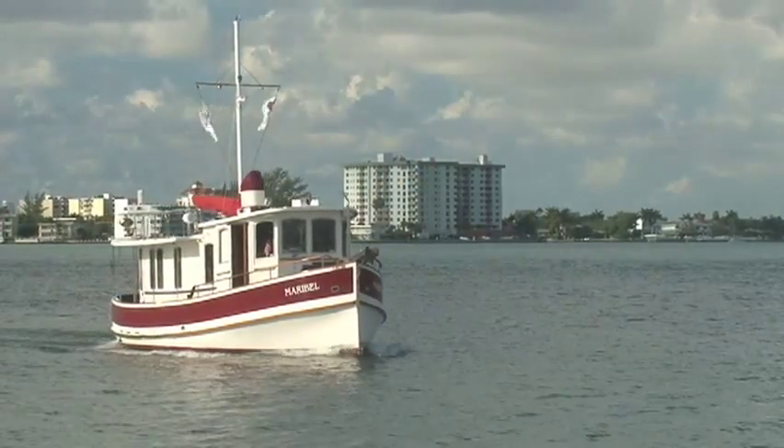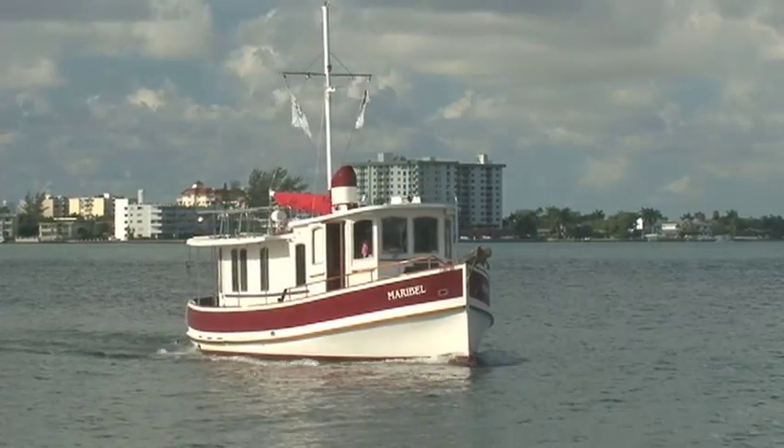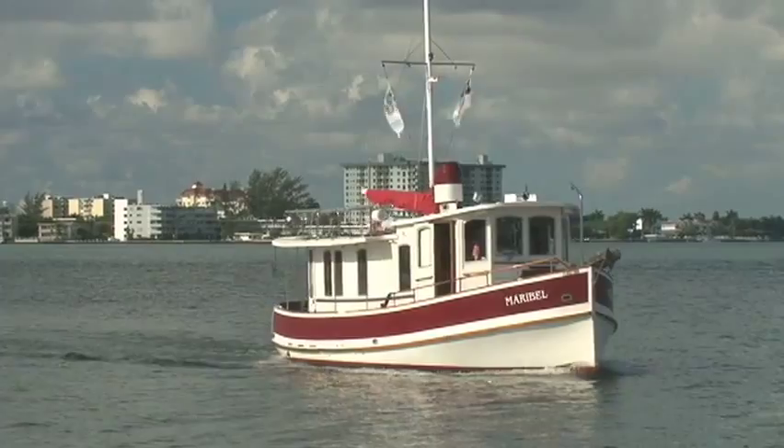Hi, I'm Michael Caputo and this is my boat, the motor vessel Maribel. I guess this is my experiment in 21st century divorced living. Named for my daughter, the Maribel is...